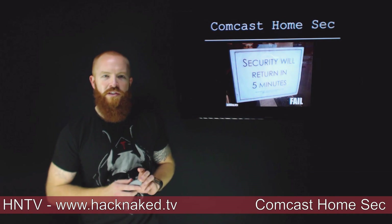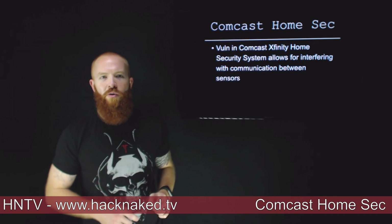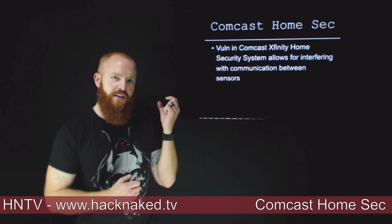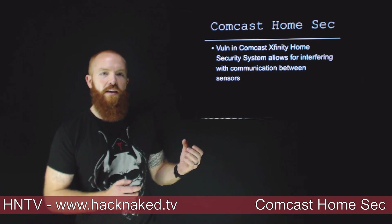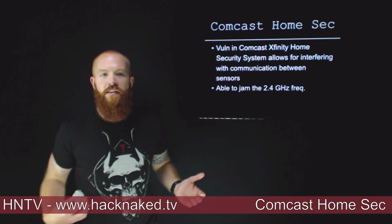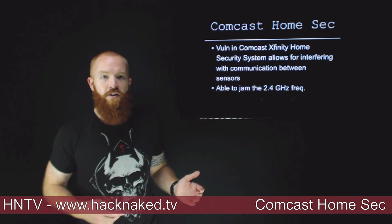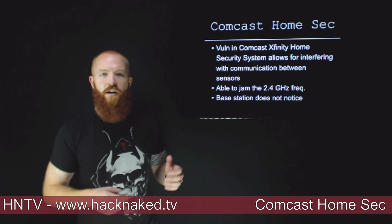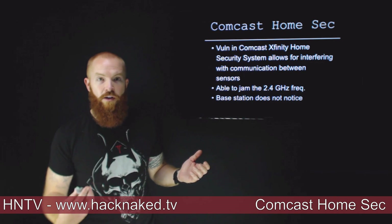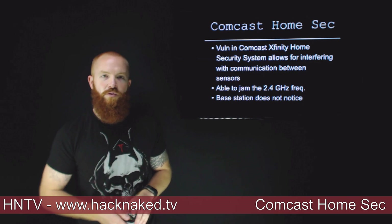Next up is Comcast Home Security vulnerabilities. Rapid7 reported a new vulnerability in Comcast Xfinity Home Security Systems that allows for interfering with communication between the sensors — the little sensors that go on your windows and doors. They communicate back to a base station over the 2.4 GHz Wi-Fi frequency. Rapid7 demonstrated that they can jam that frequency and the base station doesn't detect that a sensor has been disconnected at all. So an attacker can open the door, walk in freely, do what they want, leave, stop jamming, and the base station will never have known the difference.